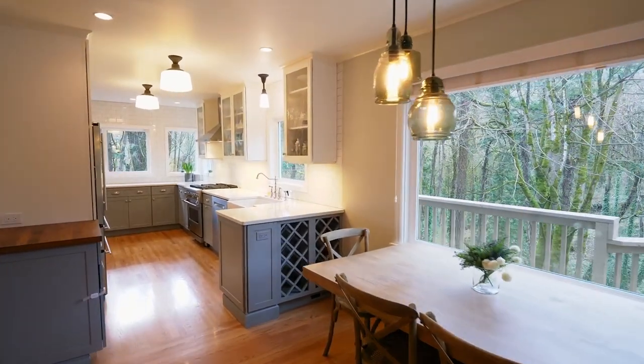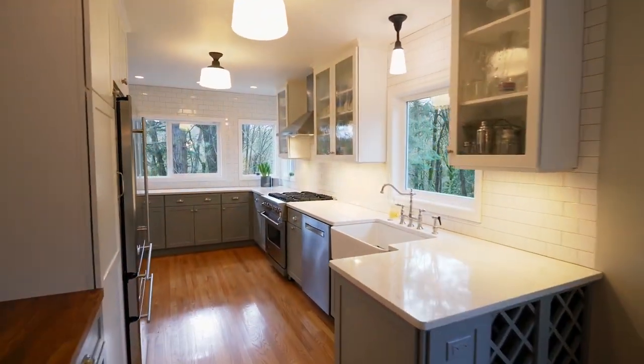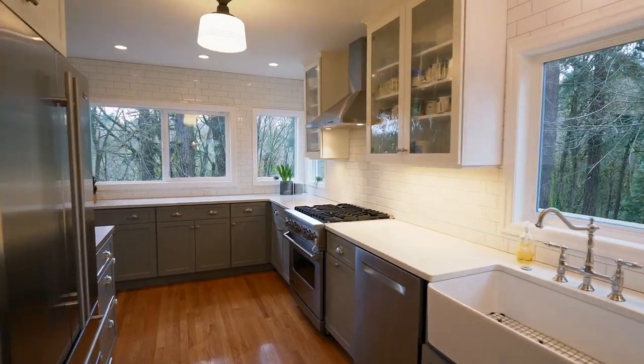The full kitchen renovation includes quartz counters, custom cabinets, and top-of-the-line Viking and Monogram appliances.